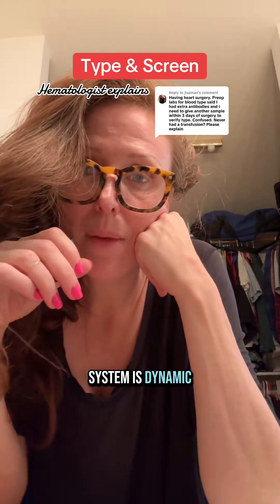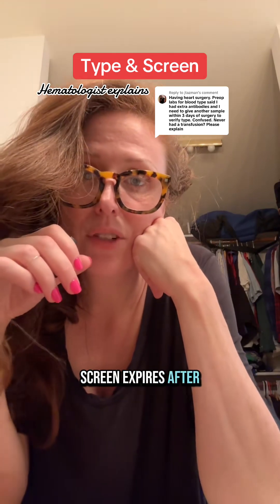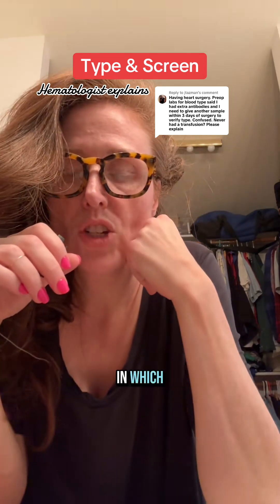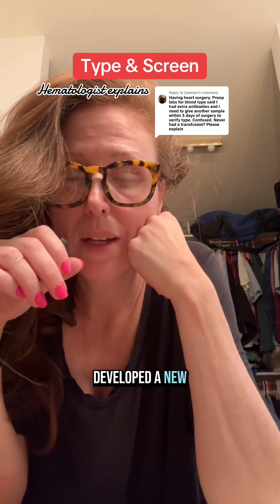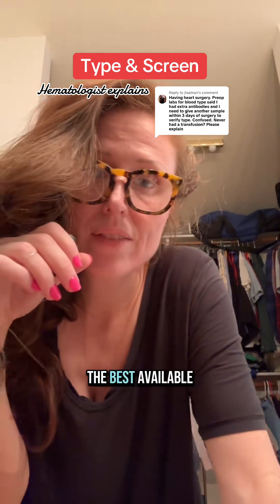Because your immune system is dynamic, this can change over time. That's why a type and screen expires after 72 hours — the generally agreed upon timeframe in which, if your type and screen is older than that, the risk is significant enough that you might have developed new antibodies that a new type and screen is required to match you with the best available unit.